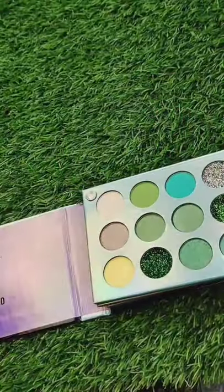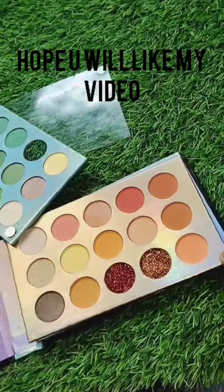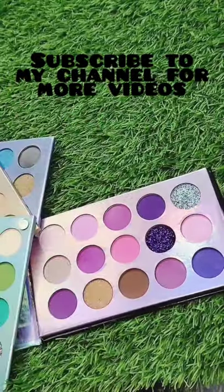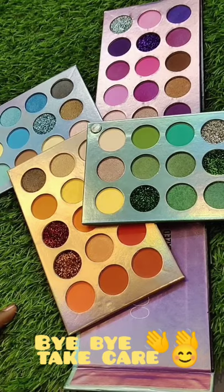The next one is Beauty Glaze Eyeshadow Palette — you can get a lot of colors. You can try it as a beginner to create a lot of looks. The shades include green tone, orange, sky blue, and purple. You can create a lot of glitter looks with this palette.